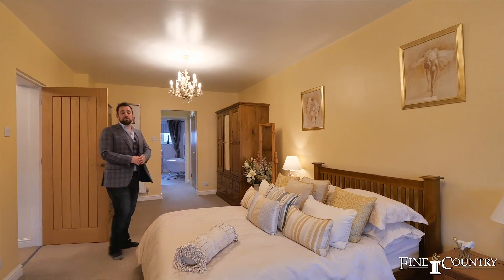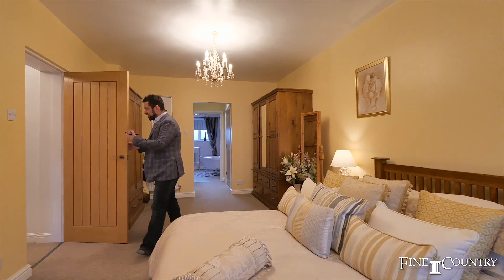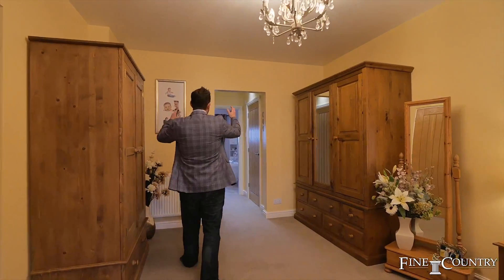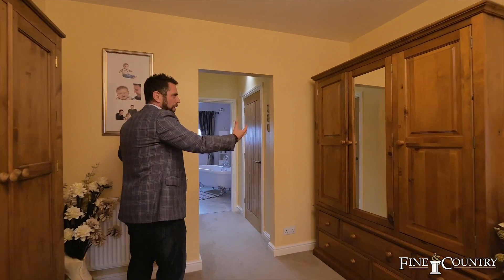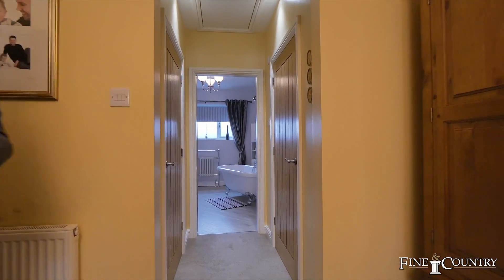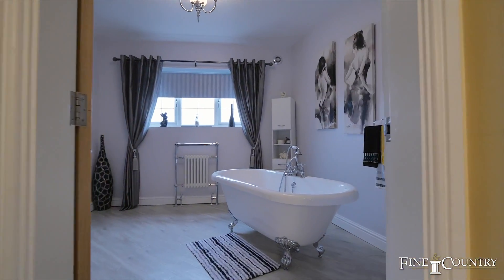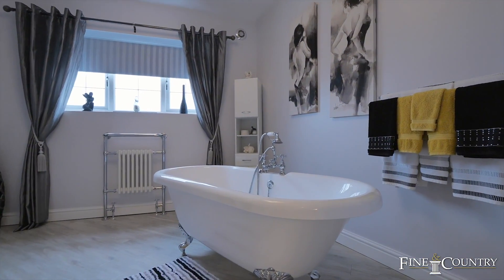Welcome to the principal bedroom here at Birmingham Road. You can see the solid oak door here, and this room leads onto a phenomenal dressing room with doors opening onto both sides into your ensuite bathroom, which has the iron claw bath — and also keeps the high-level flush too.